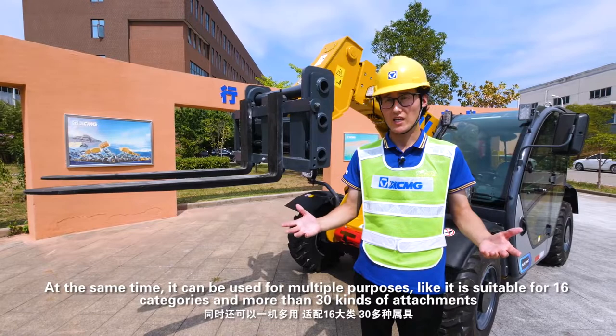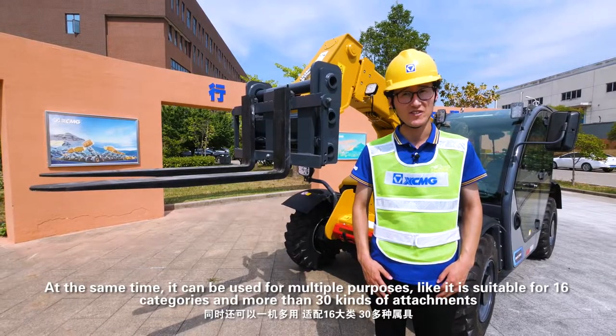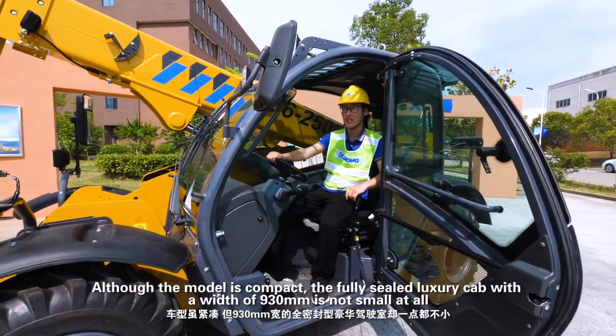At the same time, it can be used for multiple purposes — it is suitable for 16 categories and more than 30 kinds of attachments. Although the model is compact, the fully sealed luxury cab with a width of 930mm offers exceptional comfort.